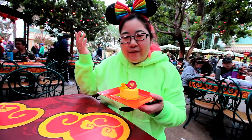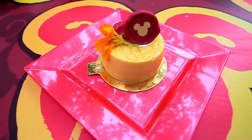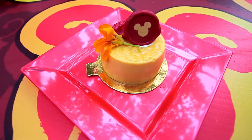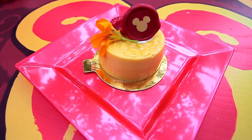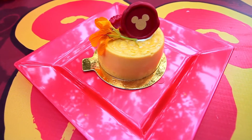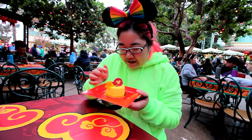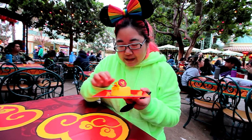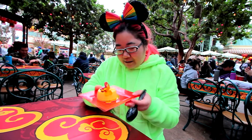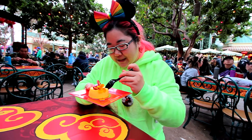We're here at Disney's California Adventure for their Lunar New Year Festival, and we got this mango mousse. There's apparently sponge cake somewhere in here, as well as a mango passion fruit center in the middle. It comes with a cute little white chocolate decoration, a raspberry, and an edible flower on top.